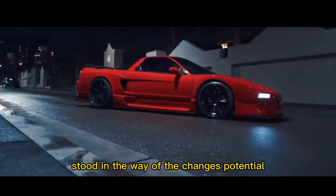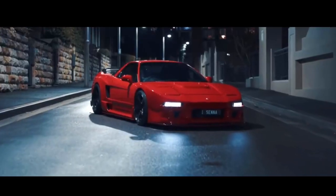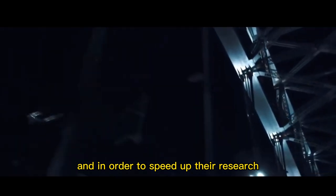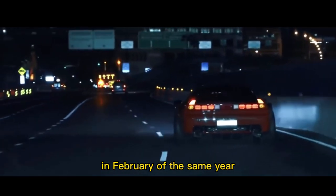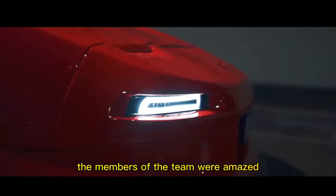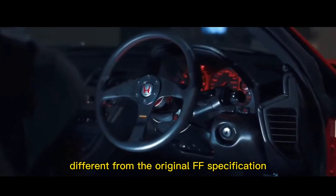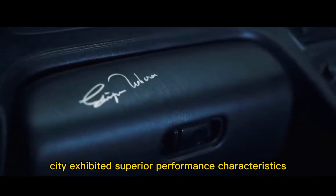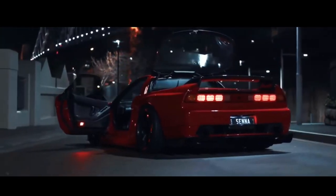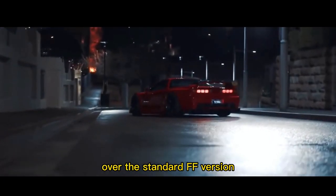Numerous obstacles stood in the way of this potential change. It was Honda's first attempt at designing a vehicle with the engine in the rear. To speed up their research, the development team built a UMR test vehicle out of a first-generation City in February of the same year. The members of the team were amazed by the car's unique handling during the test drive, which was significantly different from the original FF specification. The UMR version City exhibited superior performance characteristics. Unfortunately, further development was necessary because Honda's technology at the time limited the car's ability to offer any real advantage over the standard FF version.